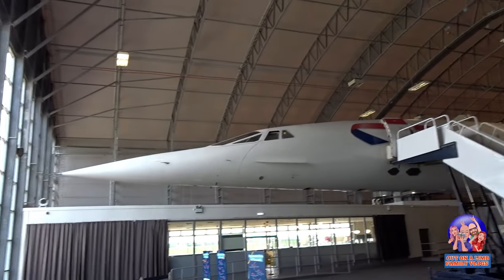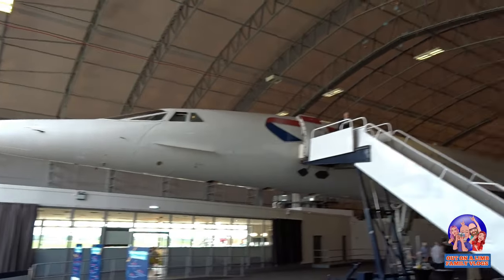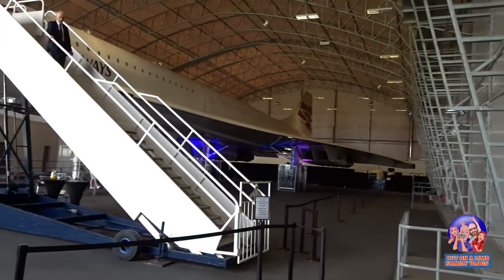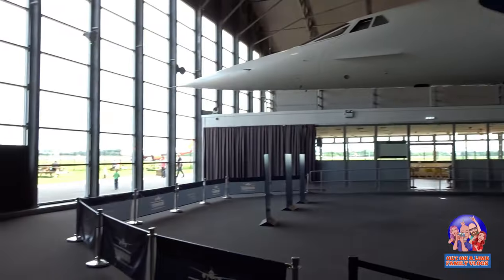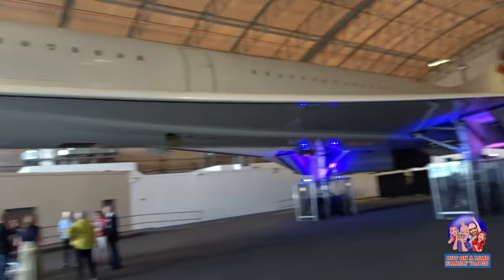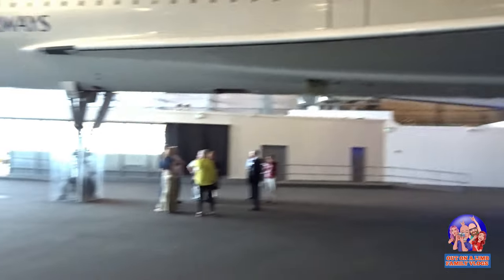And here we have Concorde. God, it's massive — it's a lot bigger than that though. You can actually book a guided tour to look around, which I believe those people are doing now. Six pounds each. It's not too bad to actually go inside it.